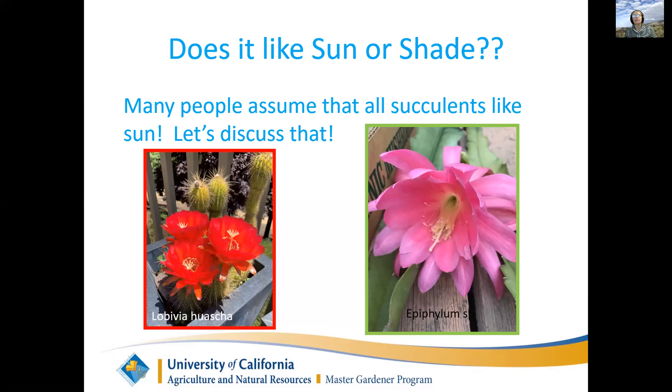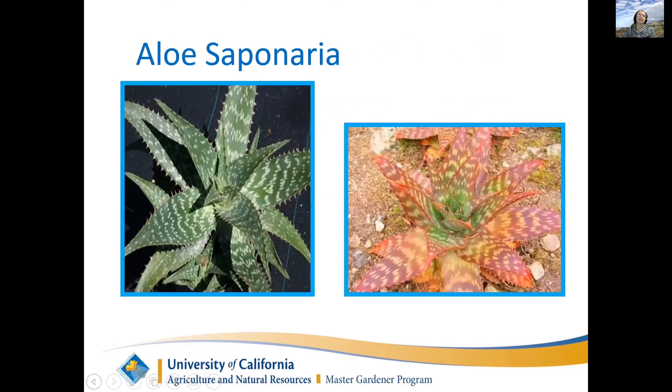I don't grow many succulents indoors - most succulents are happiest outside. You can always give them morning sun; everybody likes morning sun. But if you're putting something in the full heat of the afternoon, make sure it can deal with it like a cactus can. Succulents change in the sun - this Aloe saponaria is green in the shade but a beautiful red in the sun. That's how they deal with stress, and some succulents actually look a lot nicer when they're in stressed conditions.